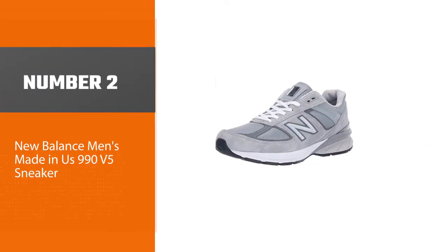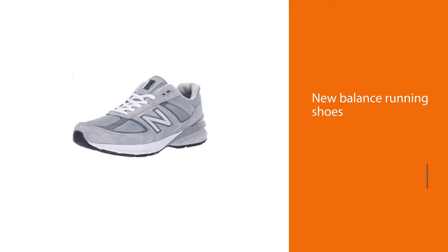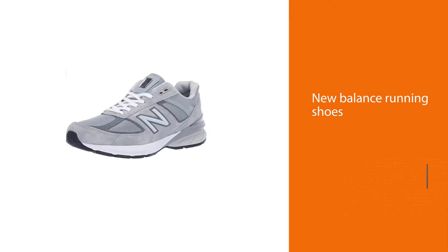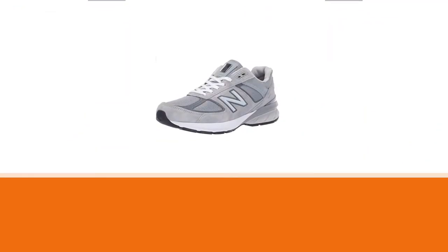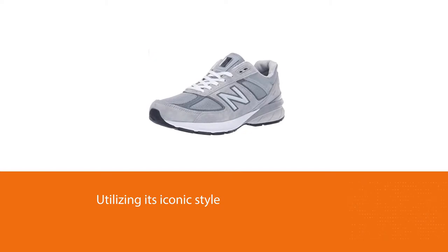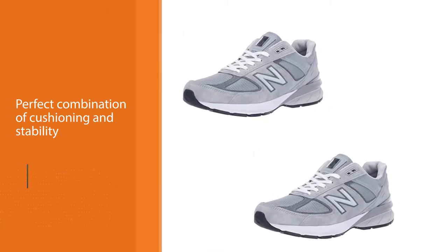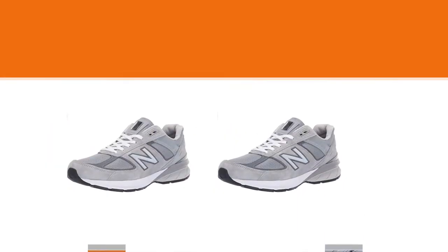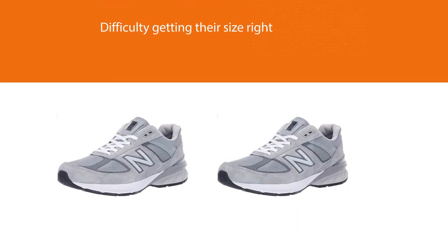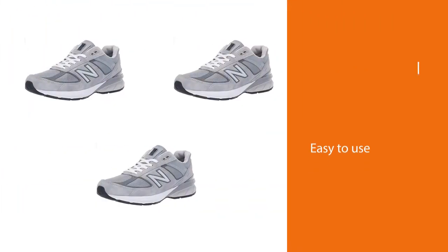Number 2: New Balance Men's Made in USA 990 V5 Sneaker. The New Balance 990 V5 is an excellent choice for anyone who finds they have difficulty getting their size right. Like other New Balance running shoes, the 990 V5 comes in a range of widths from extra narrow to extra wide. Runners with narrow feet will be happy to know they now have the choice of narrow or extra narrow. The 990 V5 prides itself on utilizing its iconic style melded with the perfect combination of cushioning and stability.